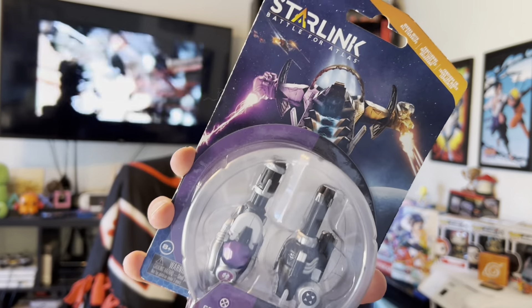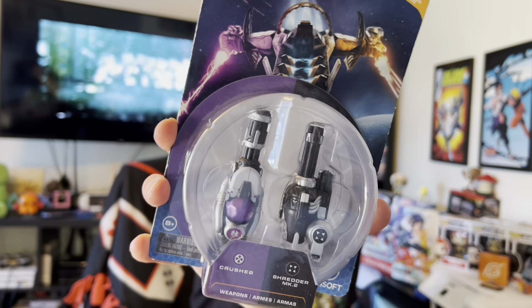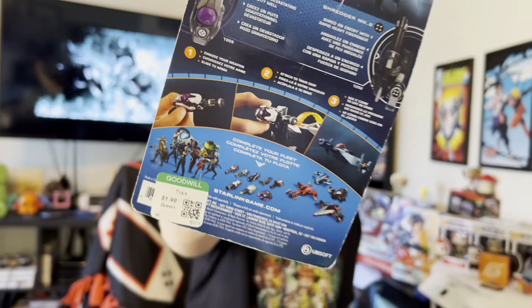Sometimes you just have to open them up, pull them out, put them on display, and use them a little — and that's okay. Then from Goodwill we found a small Starlink packet. I have one of the starter packs somewhere for the PS4, but this was just a couple bucks so I grabbed it. It includes the Crusher and the Shredder Mark II — that should be awesome on my little spaceship for shooting down bad guys.